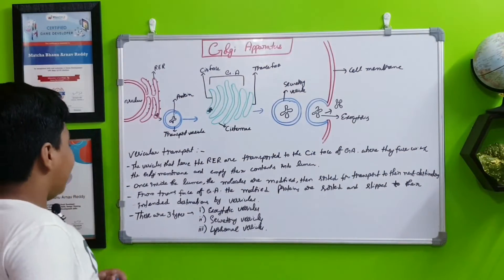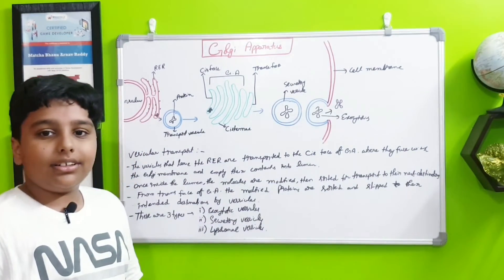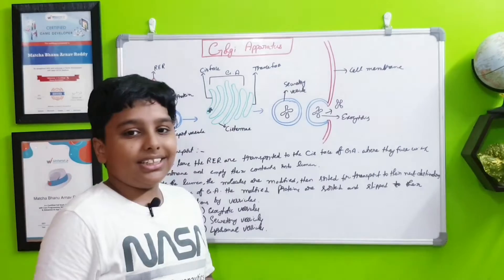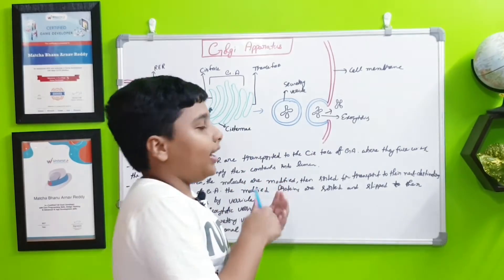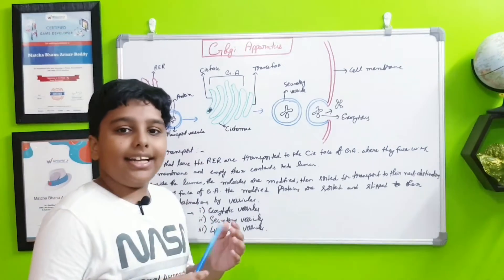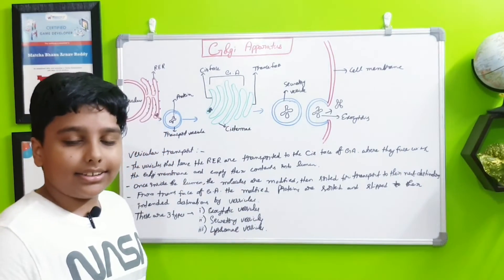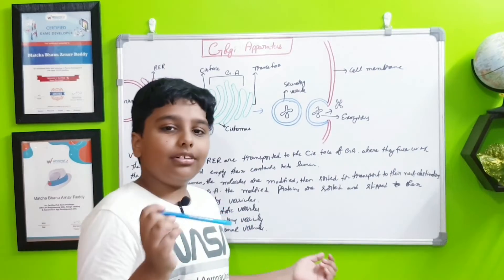From the trans phase, the modified proteins are sorted into three types of vesicles. First, exocytotic vesicles immediately take proteins out of the cell — one example is B cells releasing antibodies immediately. Second, secretory vesicles need a signal to release their proteins or transport them to their destination — an example is neurotransmitters going from neuron to neuron in the brain.